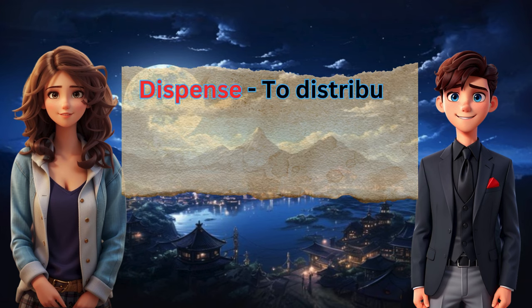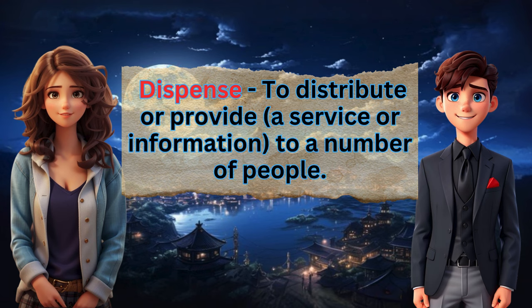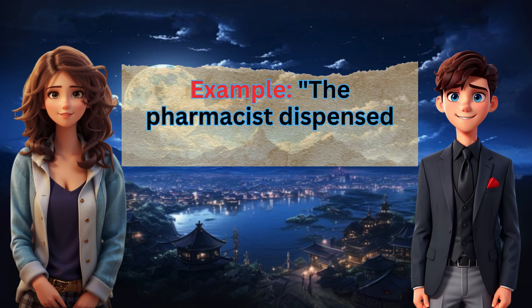Dispense: to distribute or provide a service or information to a number of people. Example: The pharmacist dispensed the medication.